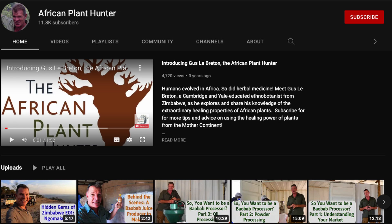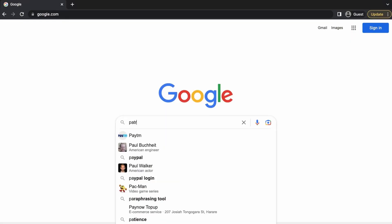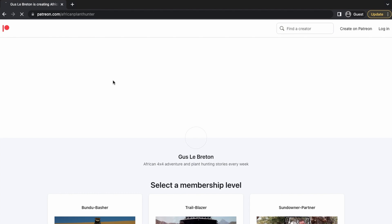All right guys, hope you enjoyed that. If you did, there's a lot more on my YouTube channel. You can also find me on Facebook and Instagram — check out LinkedIn — type in African Plant Hunter and you'll find me there. If you would like to support more videos like this, you can do that by going to patreon.com/AfricanPlantHunter. Lots more in my series on medicinal plants in southern Africa, so I'll see you in the next video.